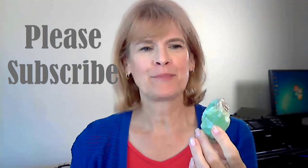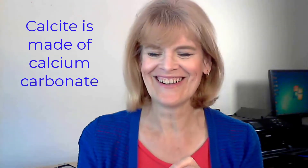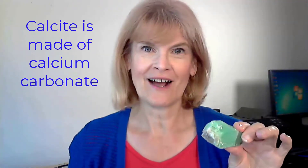This is a very beautiful stone. I like the fact that it's kind of smooth, different than like quartz, which has some very sharp angles. Calcite is made up of something different, and I just love this beautiful green color.